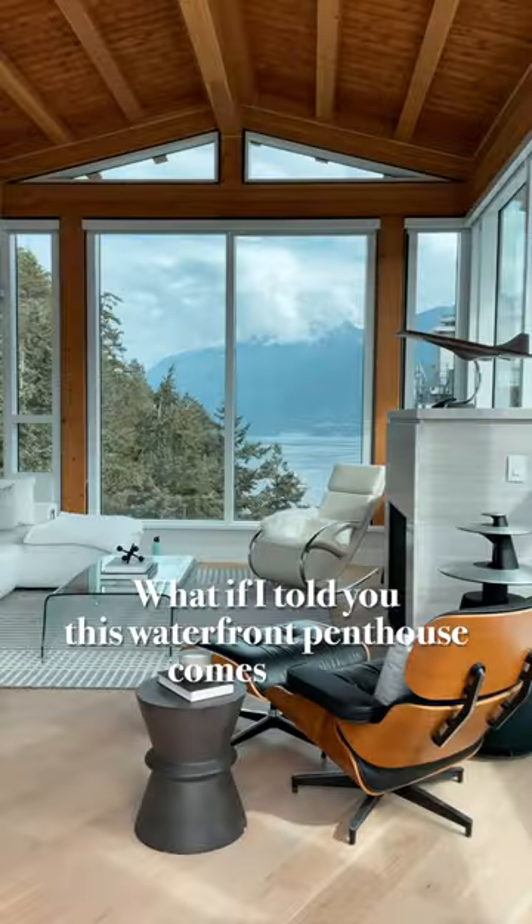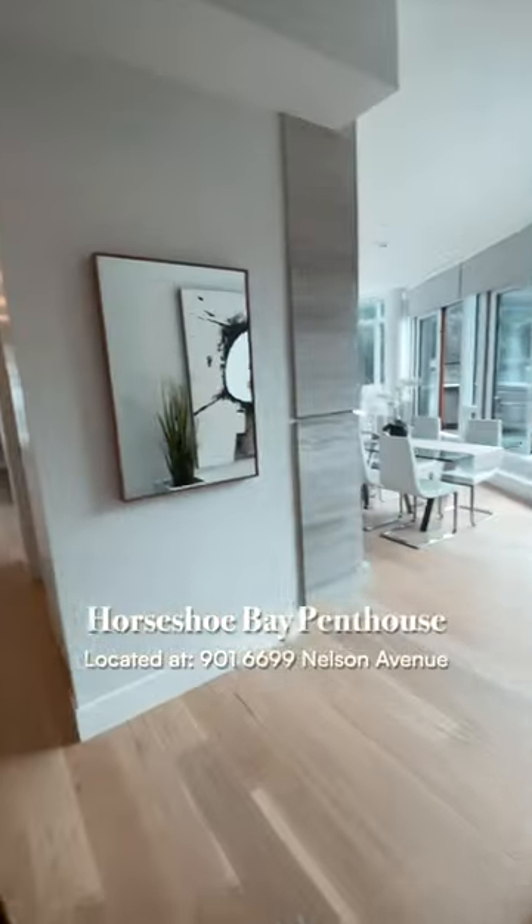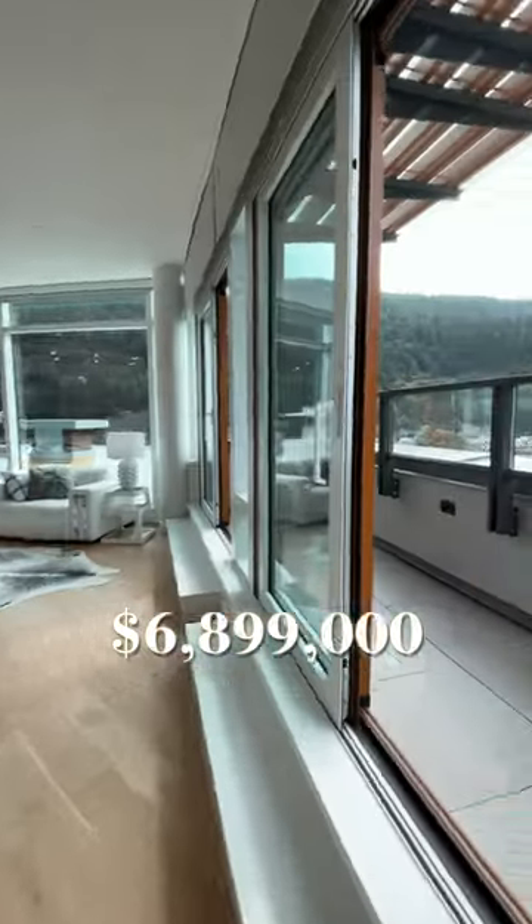What if I told you this waterfront penthouse comes with a speedboat? Let's take a tour. This Horseshoe Bay penthouse is listed at $6.899 million and is a West Coast dream home.